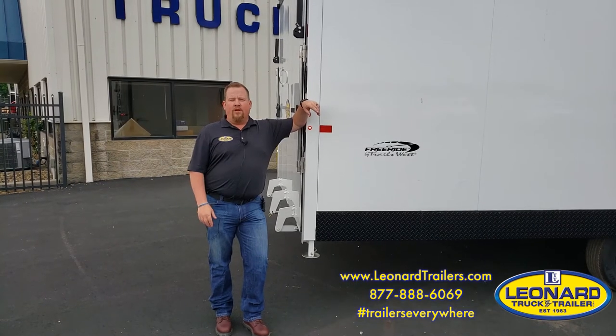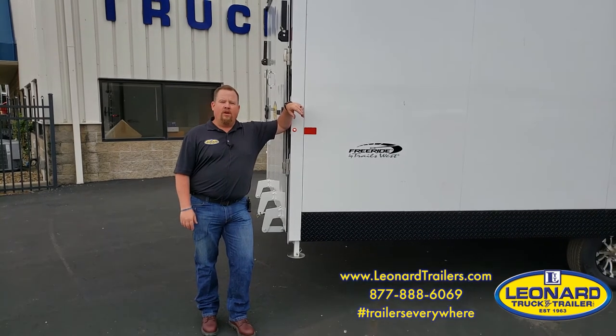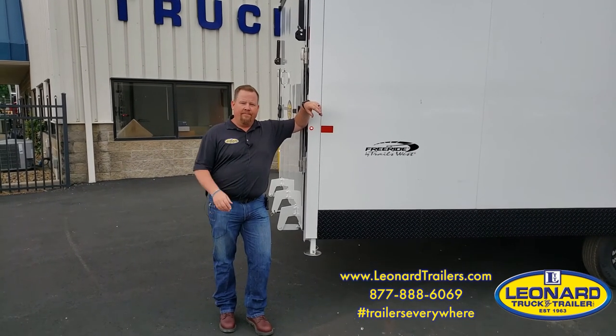I'm Mark from Leonard Truck and Trailer. This is the 2021 28-foot Trails West RPM Freeride. Thanks for watching.